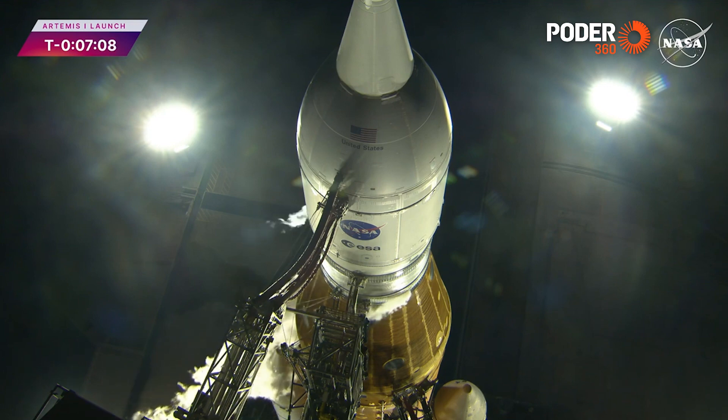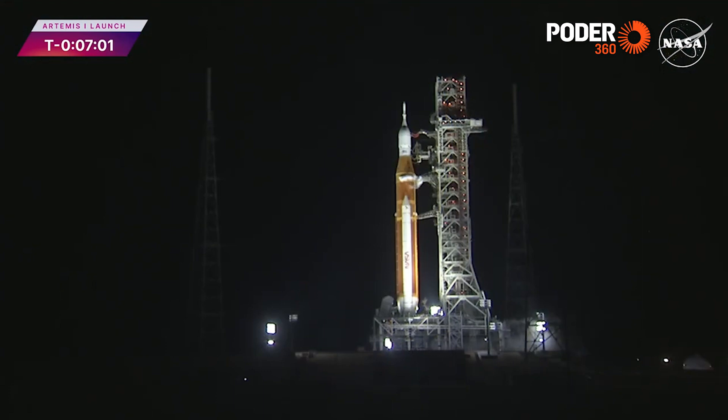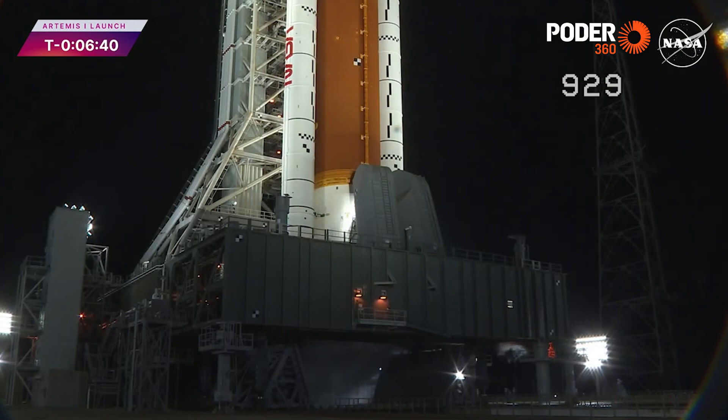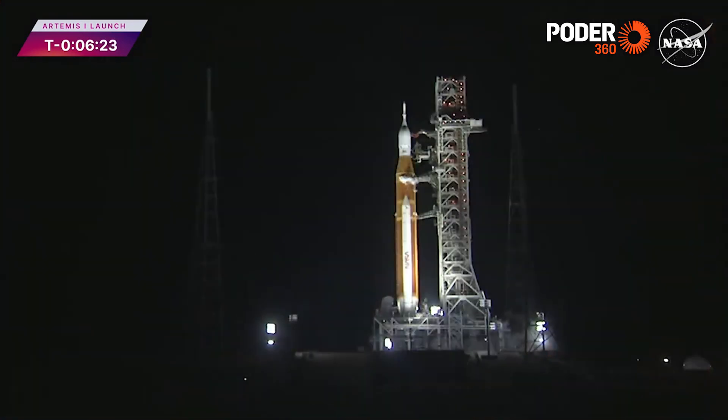You can see the crew access arm is already retracted. When there is crew during Artemis II, it would happen at T minus 6 minutes, but out of an abundance of caution they went ahead and retracted the arm well ahead of liftoff. The ignition overpressure and sound suppression system will flood the mobile launcher with water — if something wasn't done to reduce the pressure caused by the rocket's ignition and thunderous sound, it could damage the rocket. That sequence will start at T minus 17 seconds.